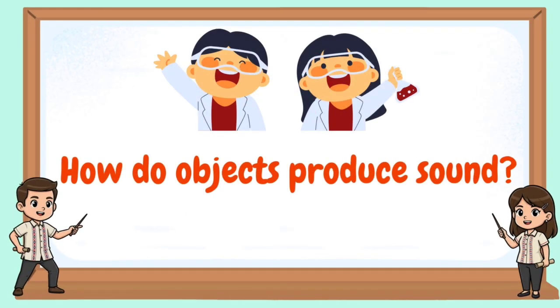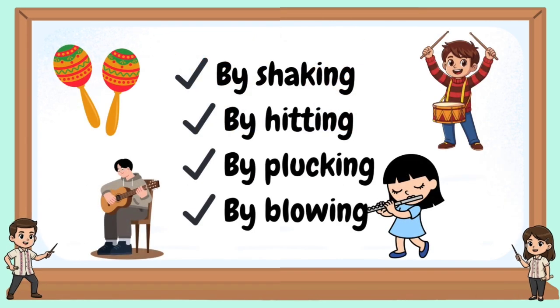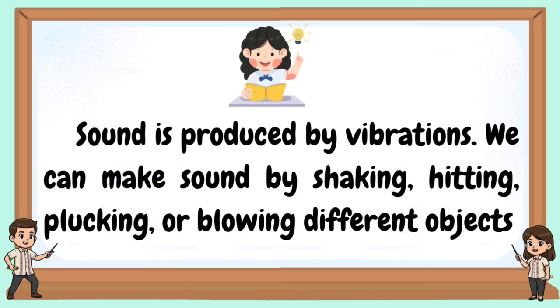How do objects produce sound? By shaking, by hitting, by plucking, and by blowing. Sound is produced by vibrations. We can make sounds by shaking, hitting, plucking, or blowing different objects.